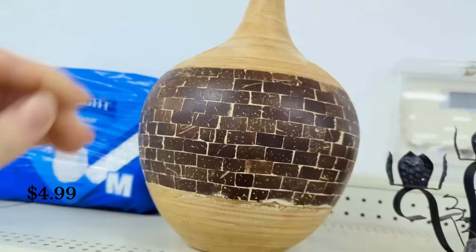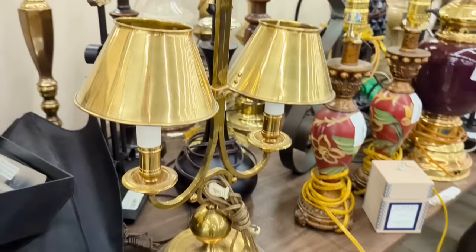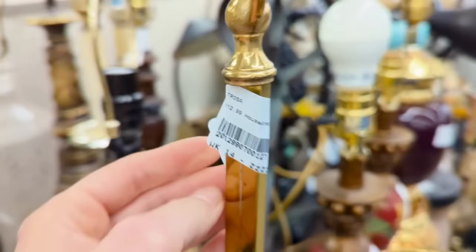This is your first pick or pass item for this week. First up, I'm coming up on this lamp right here in the center. It has these two brass shades on it — a very vintage style that really caught my eye. It's very different from the rest of them, and I also noticed that the shade portion goes up and down. It was $12.99. Would you have picked this up or left it at the store?